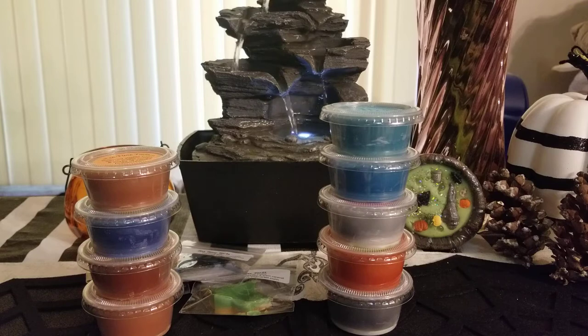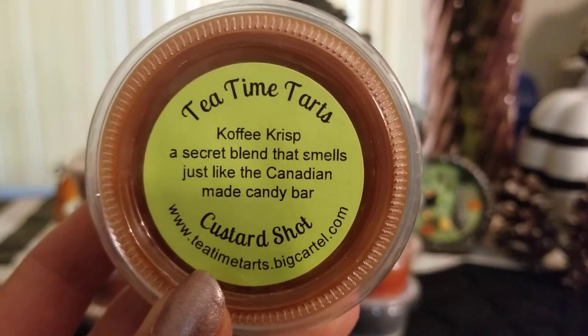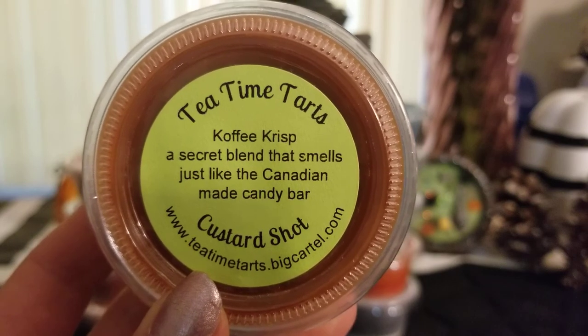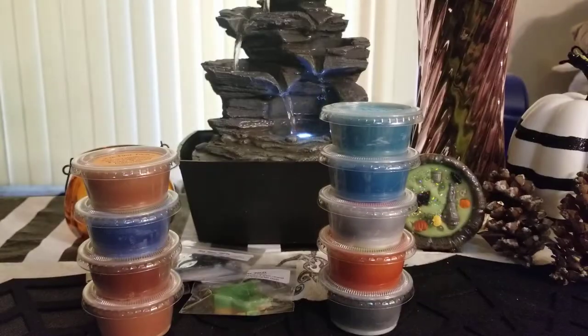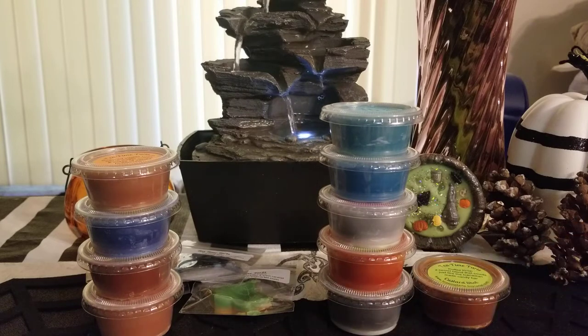Then I grabbed coffee crisp — a secret blend that smells just like the Canadian candy bar. I'm not Canadian so I don't know that candy bar, but it's nice. It's really light — you get a little bit of coffee, not super strong. It kind of smells like a light cappuccino type scent.